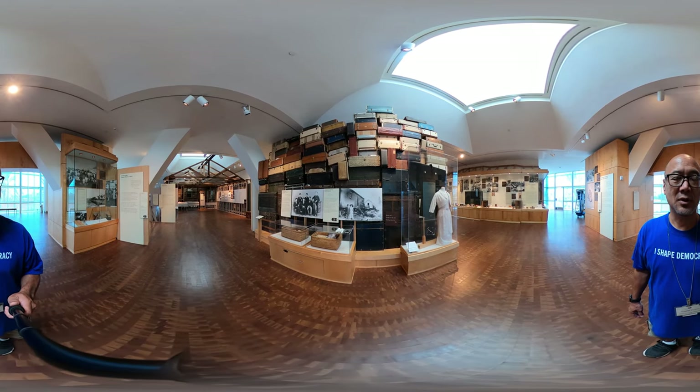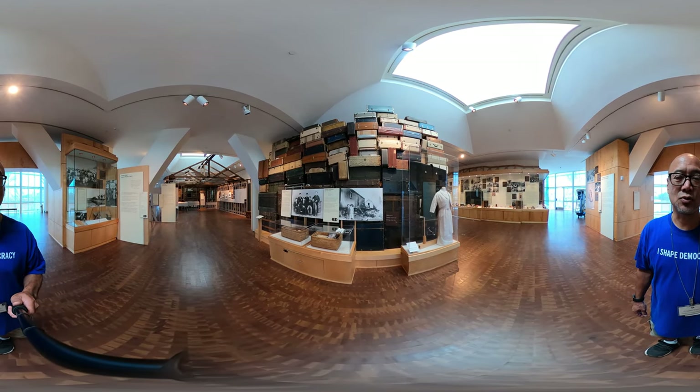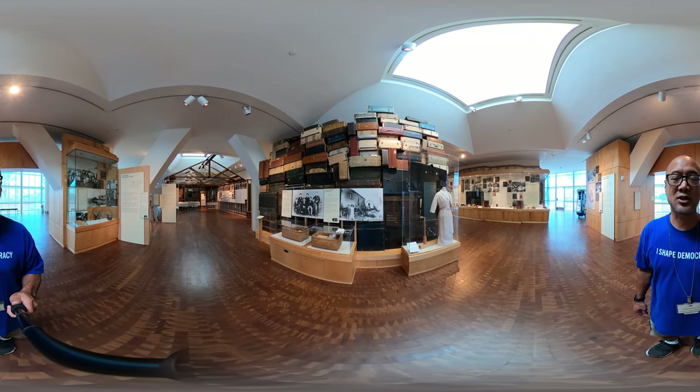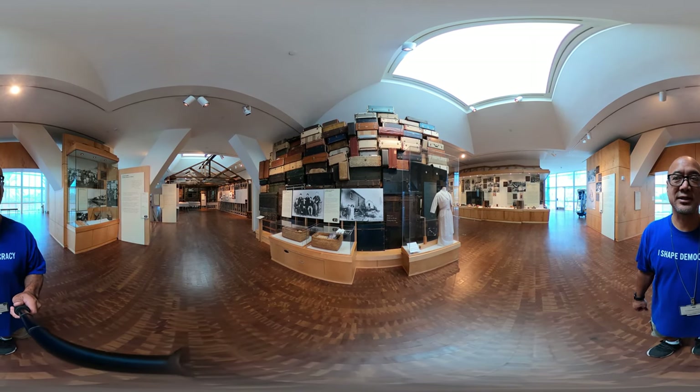We also mention the stories of Eko and Manjiro, who were some of the first people to leave Japan and explore the world. This is before 1885.